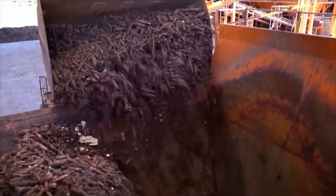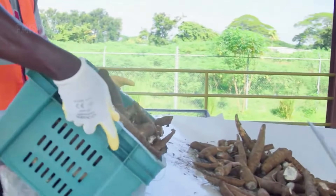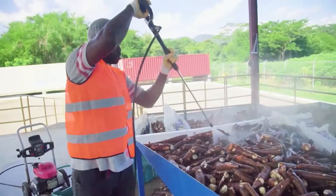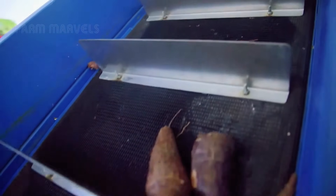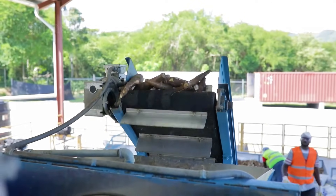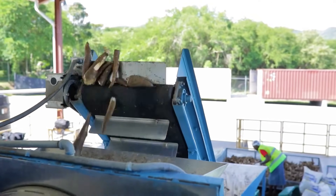Once harvested, cassava roots must be processed quickly to retain their freshness and quality. At modern processing plants, the roots are washed using powerful jets of water to remove dirt and impurities. They are then peeled, grated and pressed to remove excess moisture. The resulting pulp is used to produce cassava flour, which is either sun-dried or machine-dried for optimal consistency.